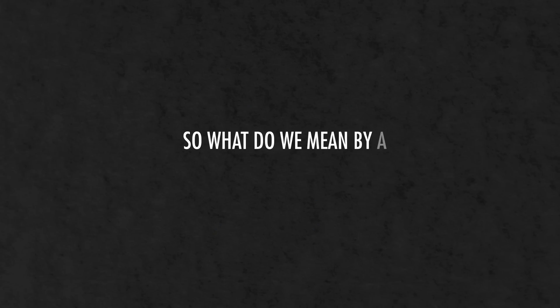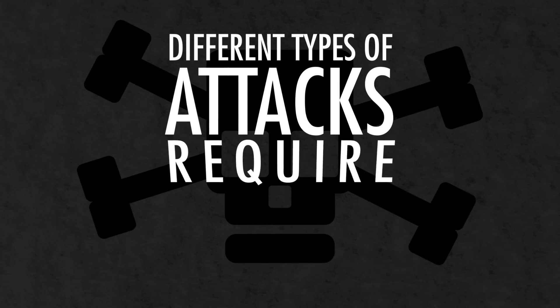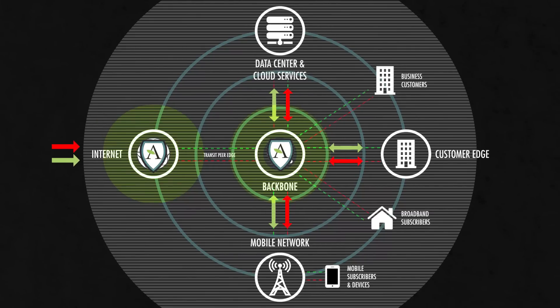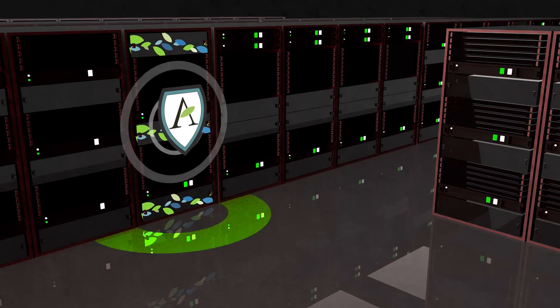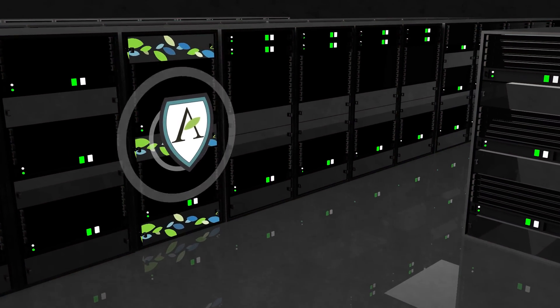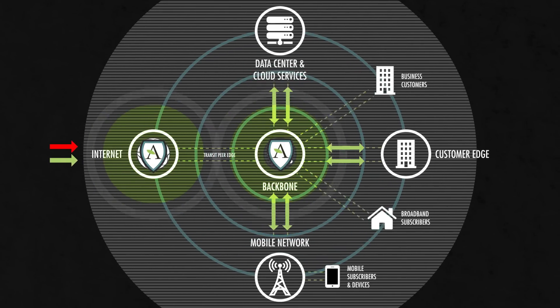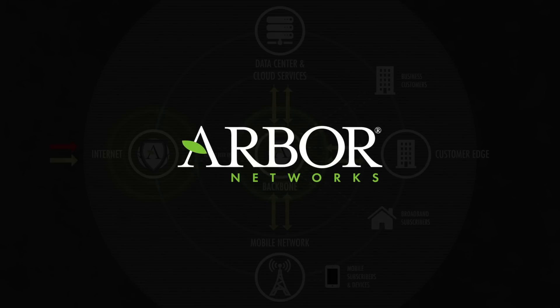So what do we mean by a layered approach to DDoS protection? Simply put, different types of attacks require different types of protection. The best place to stop volumetric attacks is in your ISP's or MSP's cloud. The best place to stop application layer attacks is on your premises, closer to the application servers. And just as importantly, you need an intelligent form of communication between these two environments in order to combat the dynamic multi-vector nature of modern day DDoS attacks. Arbor offers such a comprehensive layered DDoS protection solution.